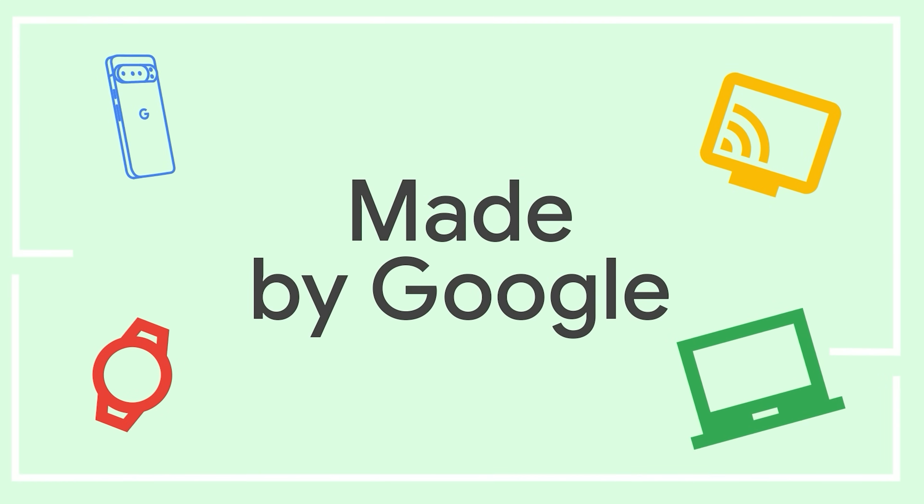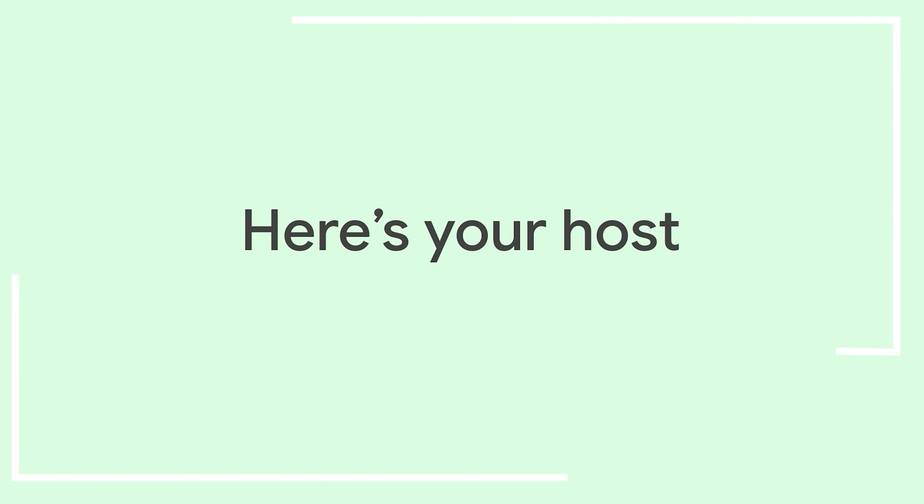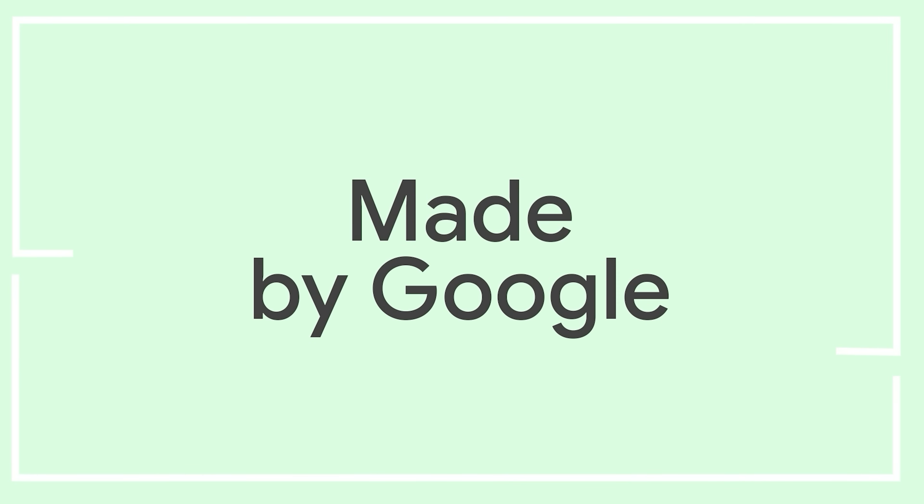Welcome to the Made by Google podcast, where we meet the people who work on the Google products you love. Unfolding Pixel 10 Pro Fold is a magical experience. What goes into building such a device? From the inner and outer displays, the brand new hinge, and the best durability to date. Let's learn more from Pixel 10 Pro Fold's product manager, Jeff Evans. This is the Made by Google podcast.